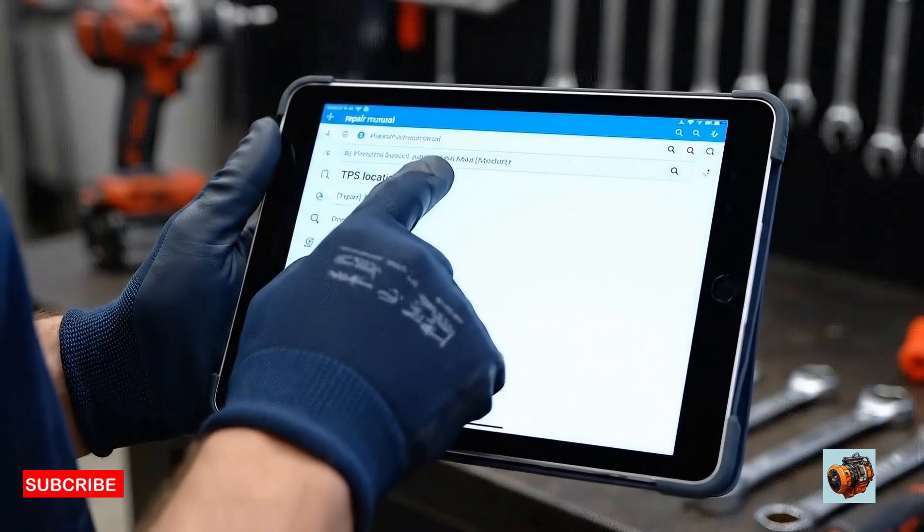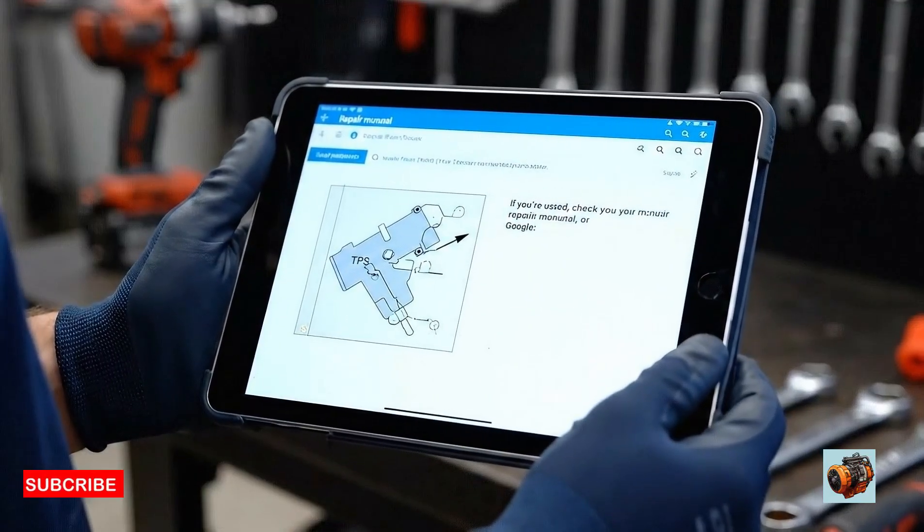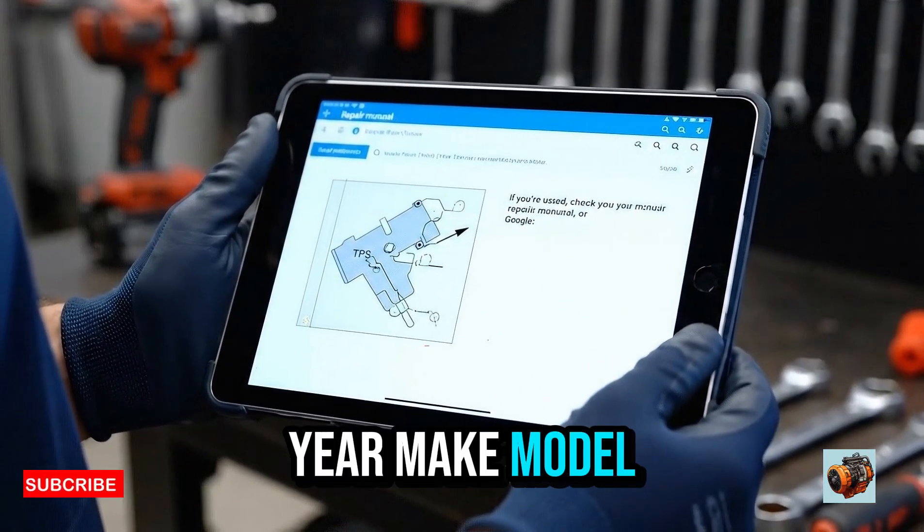Tip: if you're unsure, check your repair manual or Google the TPS location for your specific year, make, and model.